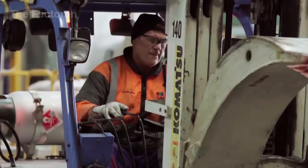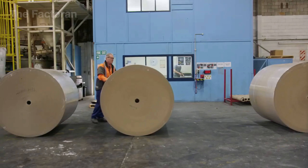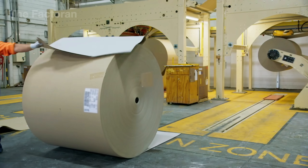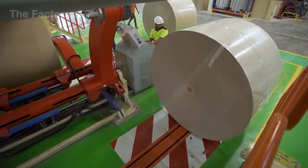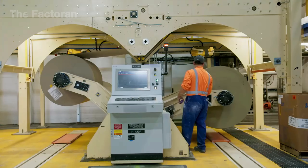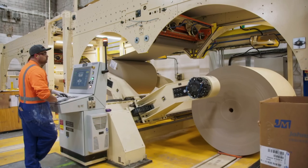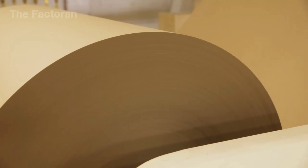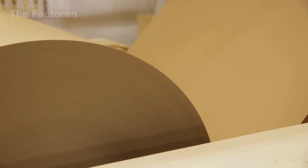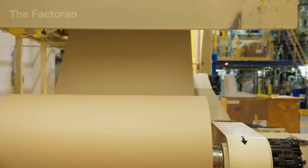Drywall isn't made of just gypsum powder inside. It's tightly sandwiched between two layers of paperboard, which adds strength and prevents warping. That's why massive rolls of paper, stretching hundreds of meters long, are fed into the production line as an essential component. Specialized machines carefully unroll and flatten the paper, keeping the surface smooth and free of creases. Operators stay alert, adjusting speed and tension so the paper aligns perfectly with the line. This layer acts as the crucial framework, giving the gypsum a solid base to bond with and forming a complete drywall panel.